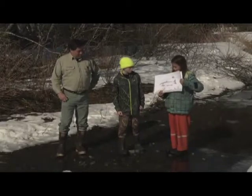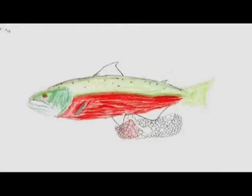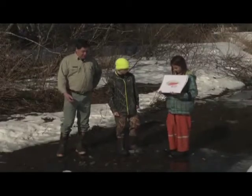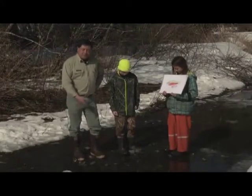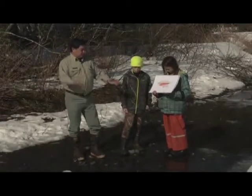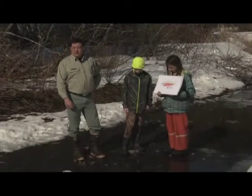They come back to where they were hatched and they spawn. Yeah, they come right back up to these streams — this is the area where they spawn. The females dig in the gravel and lay the eggs. The male fertilizes them and then they cover up the eggs so predators won't eat them.